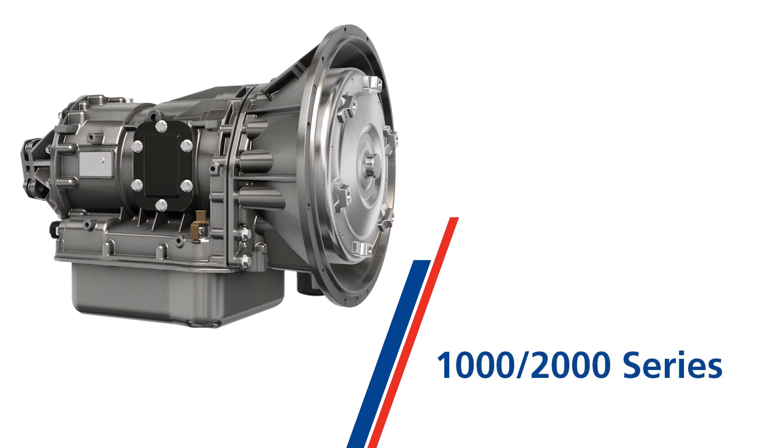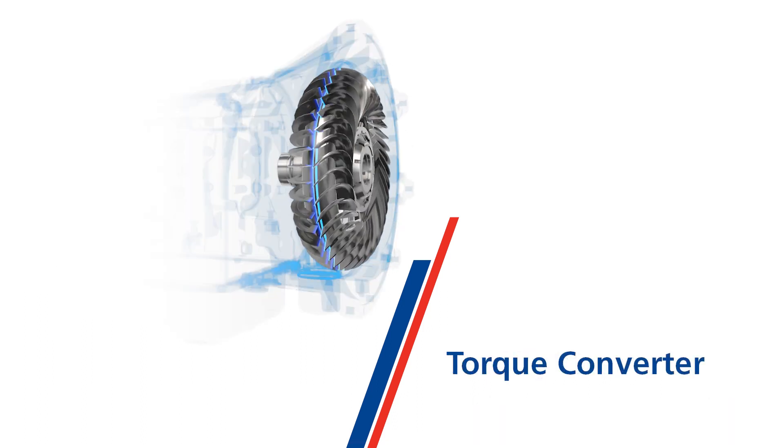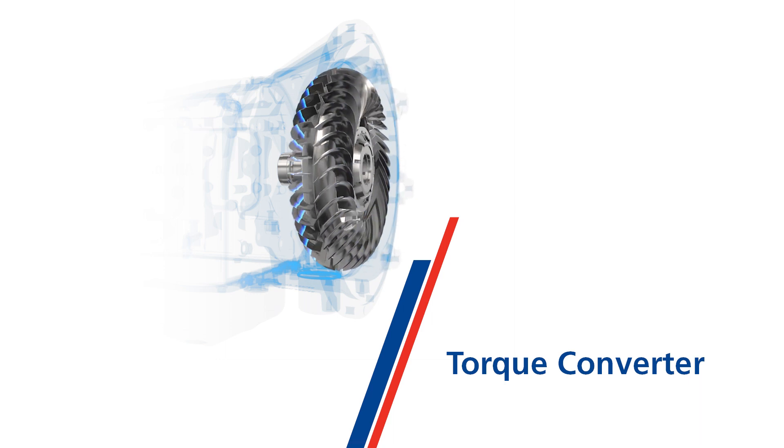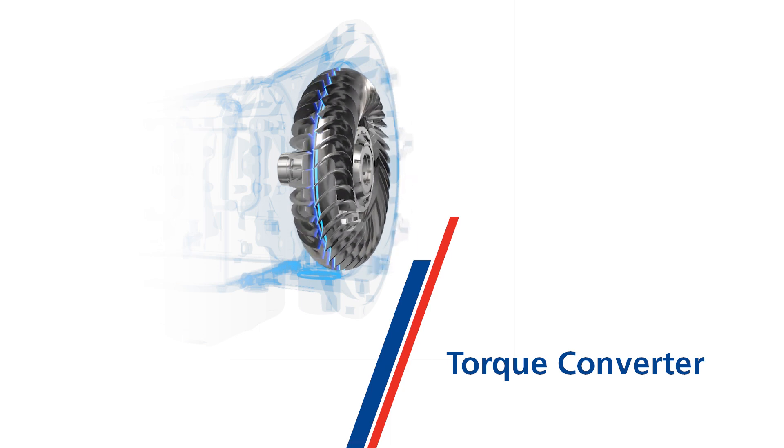Allison Transmission's 1,000 series and 2,000 series are designed for light commercial vehicles in both on-highway and public transportation applications, which depend on reliability, productivity, and fuel-efficient operation. Both series feature our patented torque converter found in every Allison automatic, along with electronic controls and numerous customizable features to spec each vehicle for the job it serves.